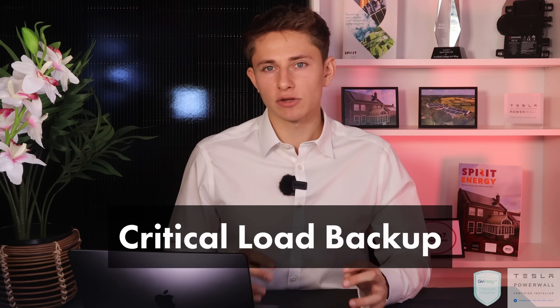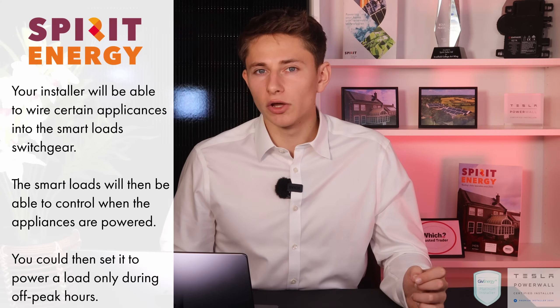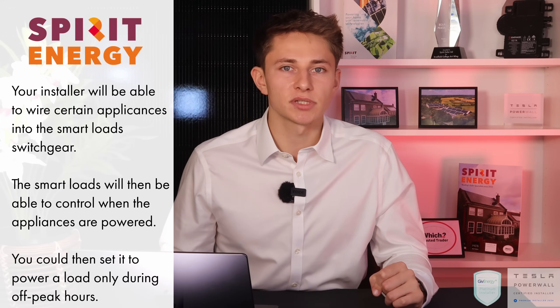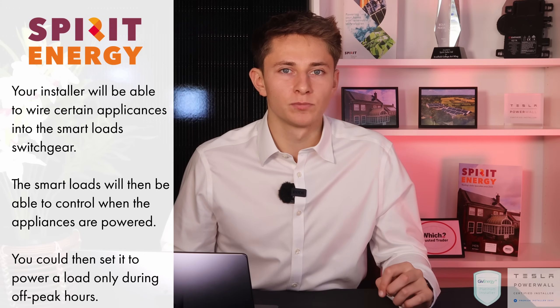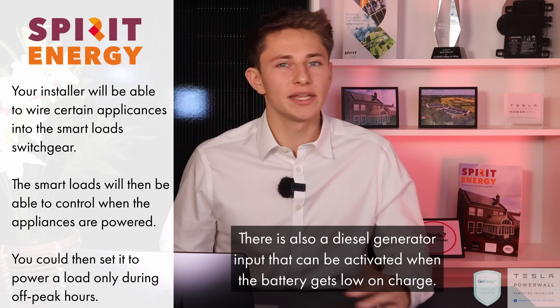The GiveGateway 2 has features which make it superior to the Tesla Gateway 2. Firstly, it allows for critical load backup, meaning you can keep really important appliances running longer in extended power cuts. When the battery drops to about 20% — or whatever you've set in the app — the Gateway stops powering all backup loads and switches to only power the critical loads. GiveEnergy have also implemented Smart Loads, where you can set certain appliances to only run at certain times — for example, wiring an appliance into the Smart Loads switchgear and setting it to only draw power during your off-peak tariff window.